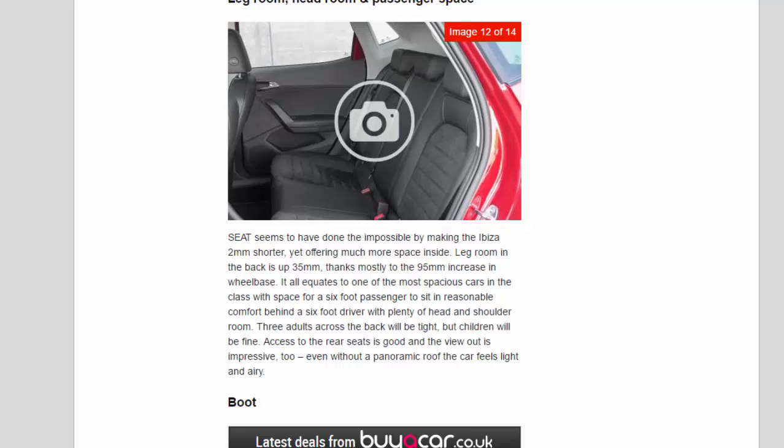Access to the rear seats is good, and the view out is impressive too — even without a panoramic roof the car feels light and airy. The rear seats split and fold to increase the already impressive 355-litre luggage space, while a two-stage boot floor keeps things level for loading or drops lower for maximum capacity. The Seat badge on the boot door doubles as the release handle, and the door swings high up out of the way.